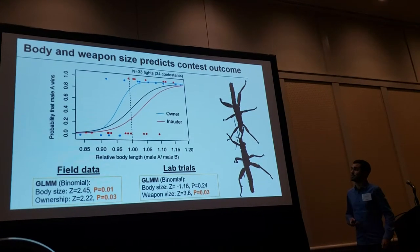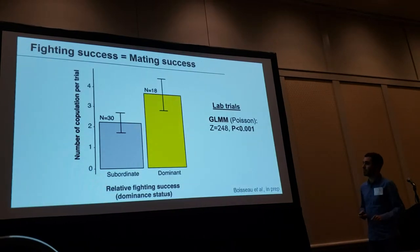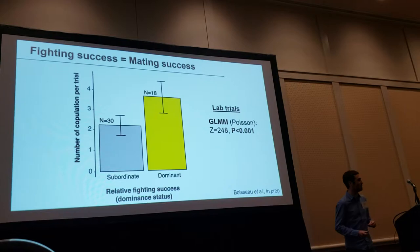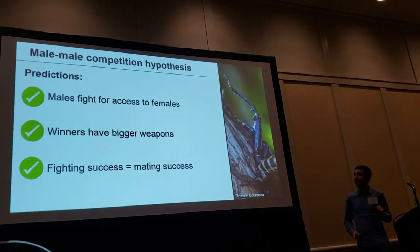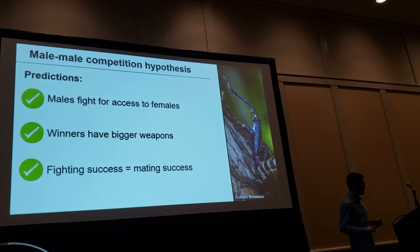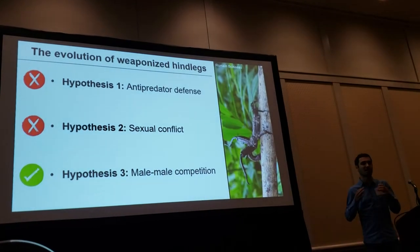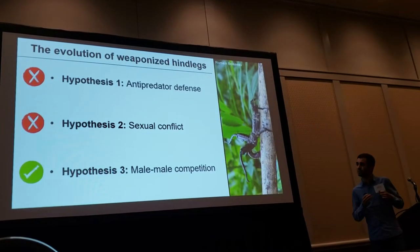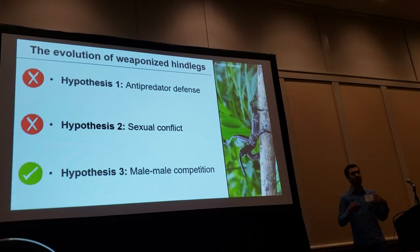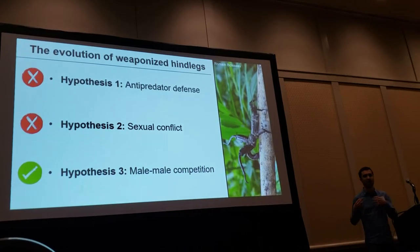During aggressive interactions, it is the biggest males with the largest weapons that win, and this fighting success translates very well into mating success — dominant males that control territory get twice as many copulations as other males. All predictions for this hypothesis are met; it seems these hind legs are the product of sexual selection. The key driver is the cavity nesting behavior, which results in female clustering at one moment in time, creating an opportunity for males to monopolize access to several females — making it advantageous to be larger and more armored.